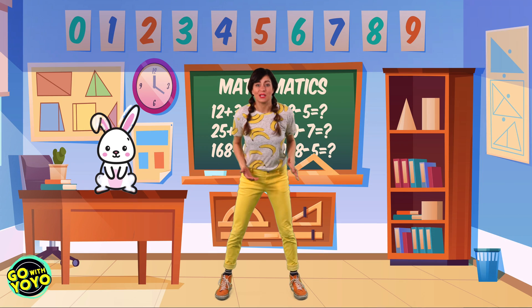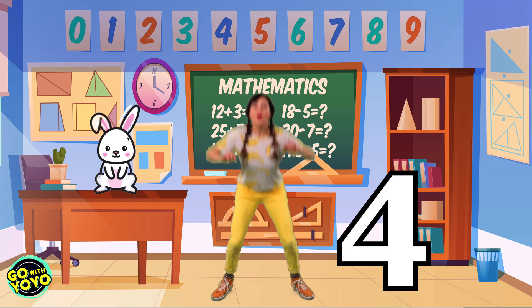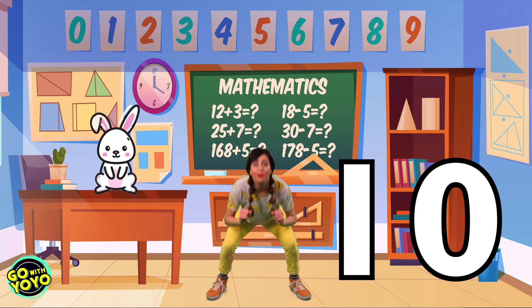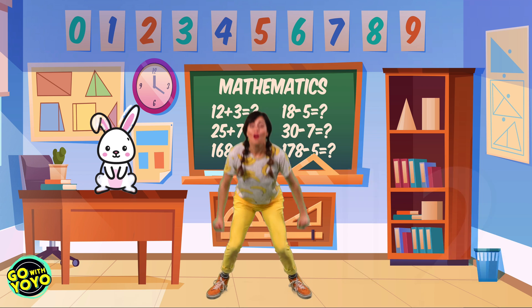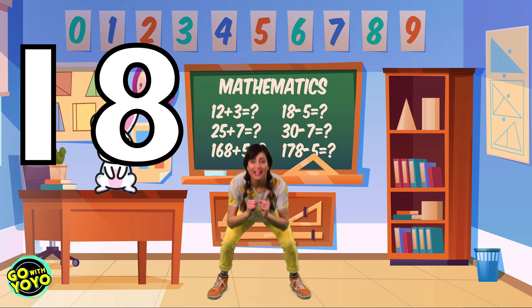The next one is a bunny. So that means we have to jump up and down and say it. Ready? Here we go. Two, four, six, eight, ten. Twelve — come on. Fourteen, sixteen, eighteen, twenty.